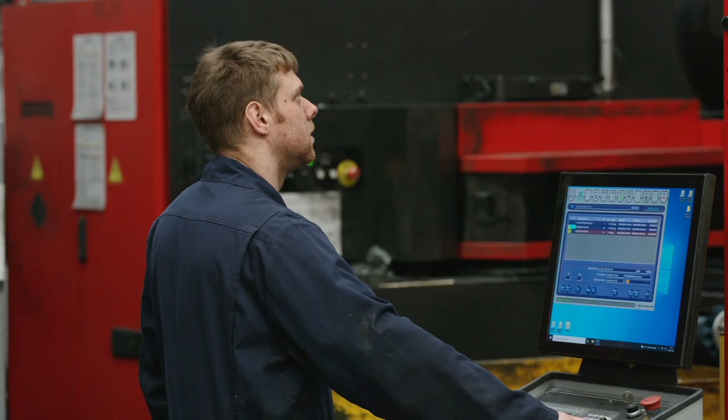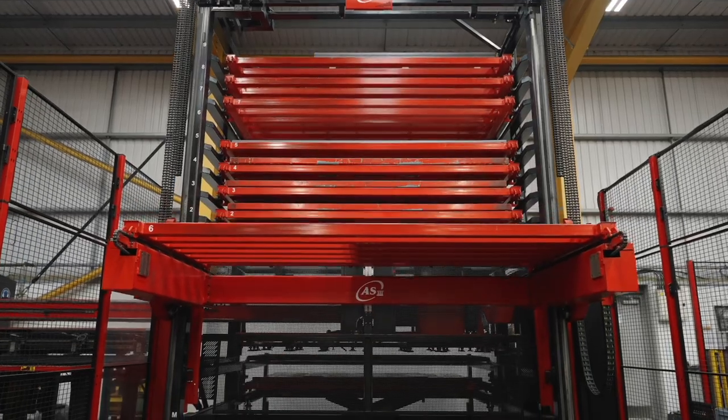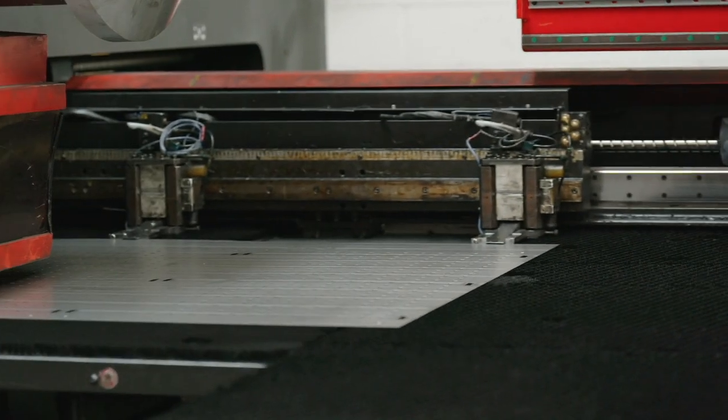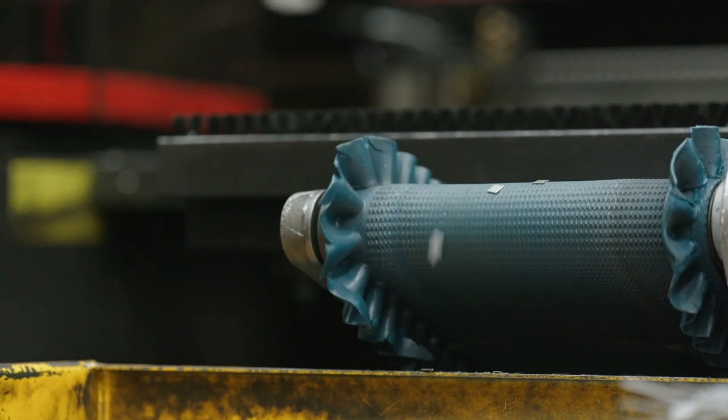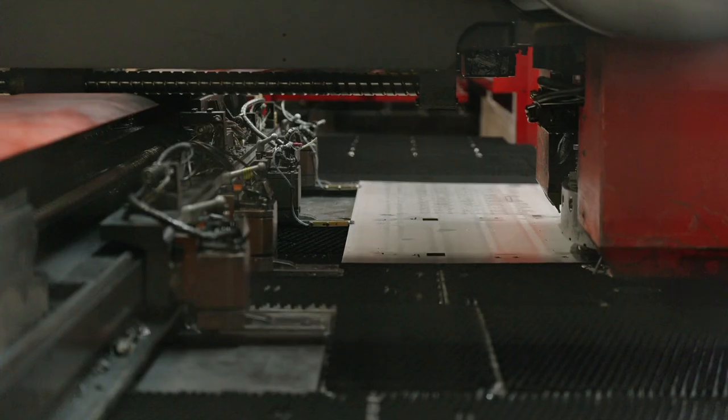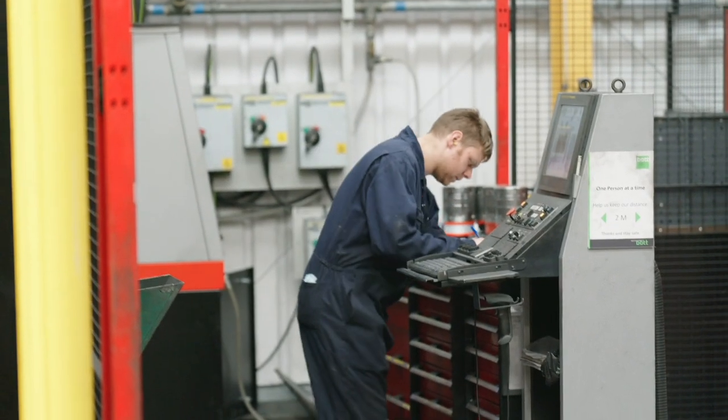I'm joined by Andy Paul, Operations Manager here at Bot. There's a lot of activity. This section is our punching cell — we have four machines running pretty much 24/7. We process five or six different types of material and, depending on the mix of work, between 250 and 300 tons of material every month. Across the business we've got about 180 people here at Beaud. Within this section we run two shifts with four people on each shift. Next we head through to our folding section.